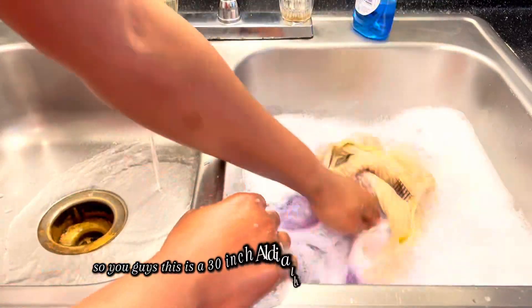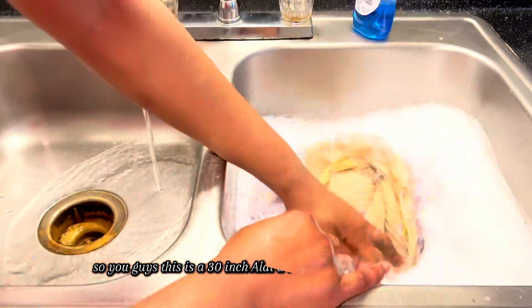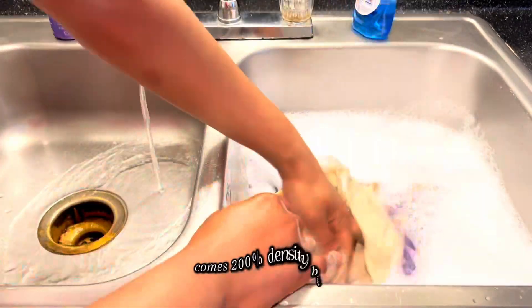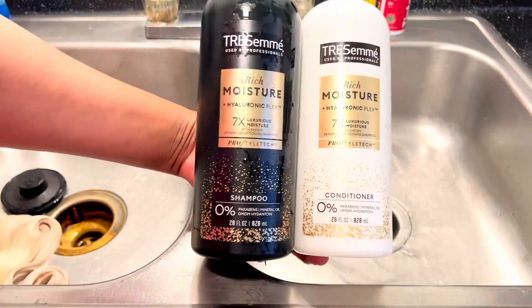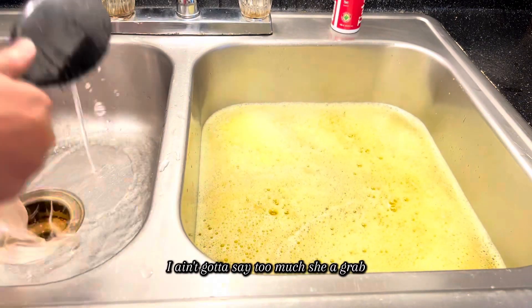So you guys, this is a 30-inch Alididi hair from Amazon — 30-inch slay, baby. Beautiful. Comes 200% density. If you ain't hear me, I said 200% density for $139. Baby, if that ain't a grab, I ain't even got to say too much. She's a grab.